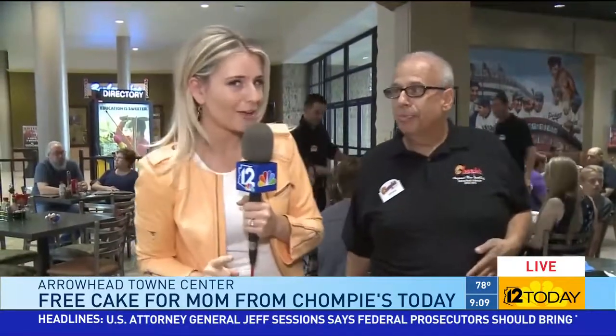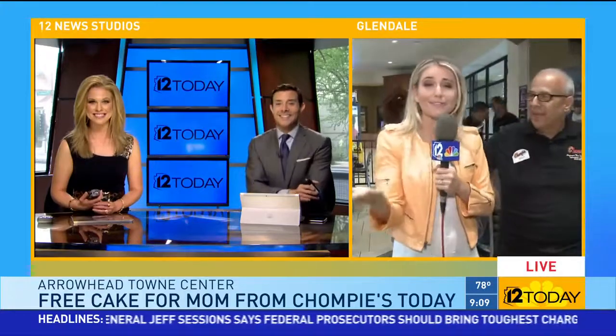That is delicious. They have five locations and they're open for breakfast, lunch, and dinner until 9 p.m. Crystal, you have to come out — I know you're a dog mom, so you have to celebrate too.